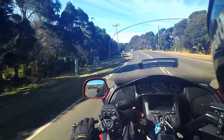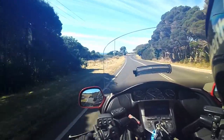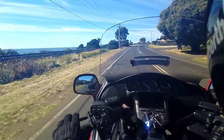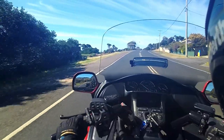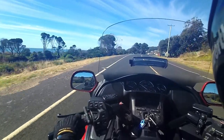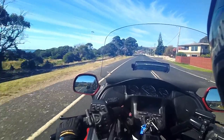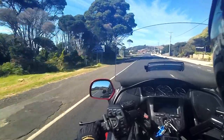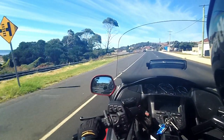Bit of a look down by the coastline. The temperature today is 17 degrees Celsius, but it's not too bad at all, really.